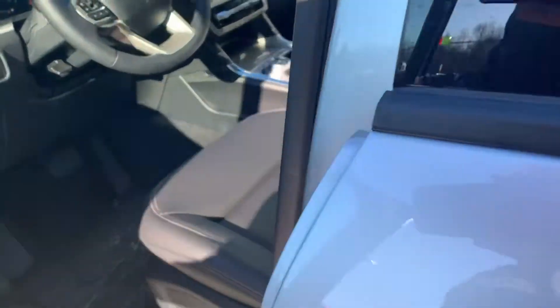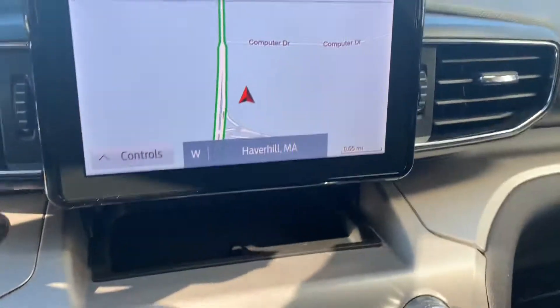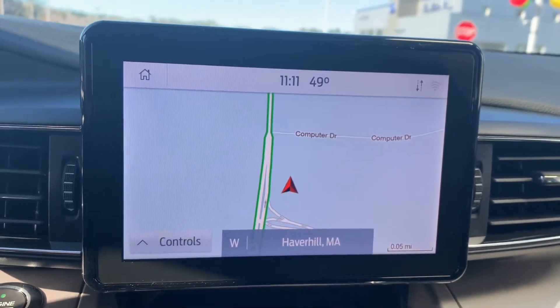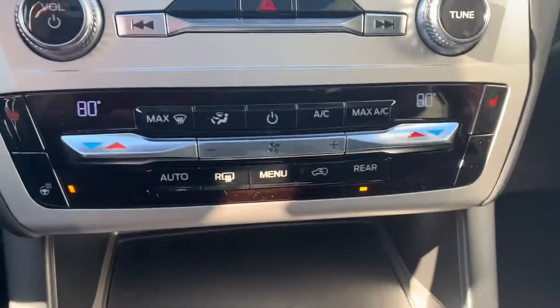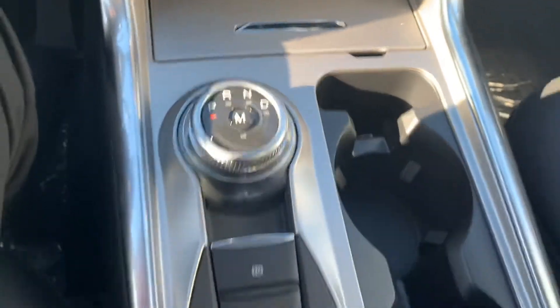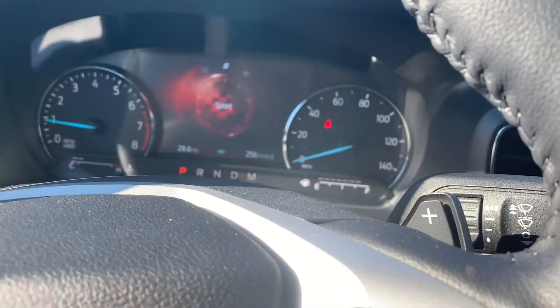I'm gonna hop in the front real quick. Nice leather seats, heated. It has a beautiful touchscreen display compatible with Apple CarPlay and Android Auto. Controls for the audio system and then climate control. It does have the heated steering wheel, which is really nice. Your shifter's right here and then you turn this nozzle right here and it will change different drive modes.